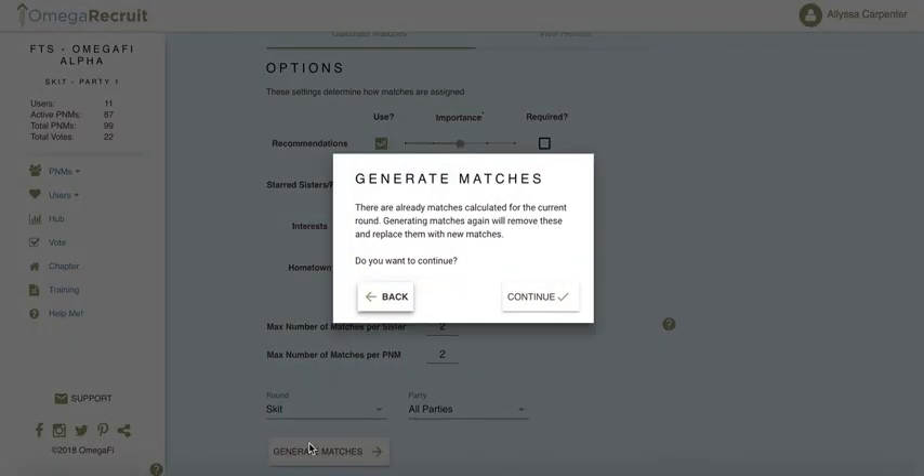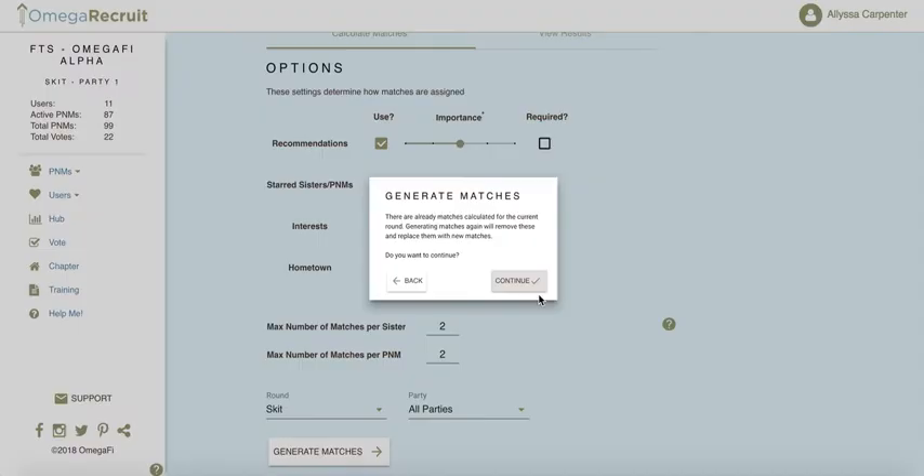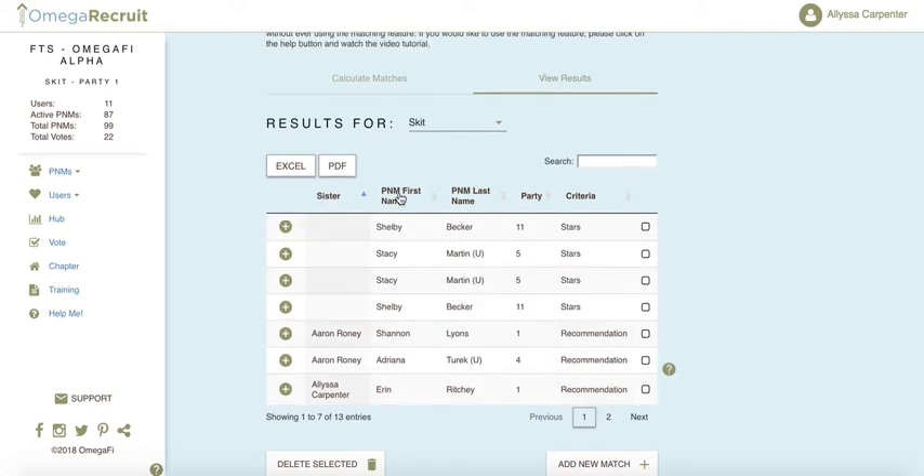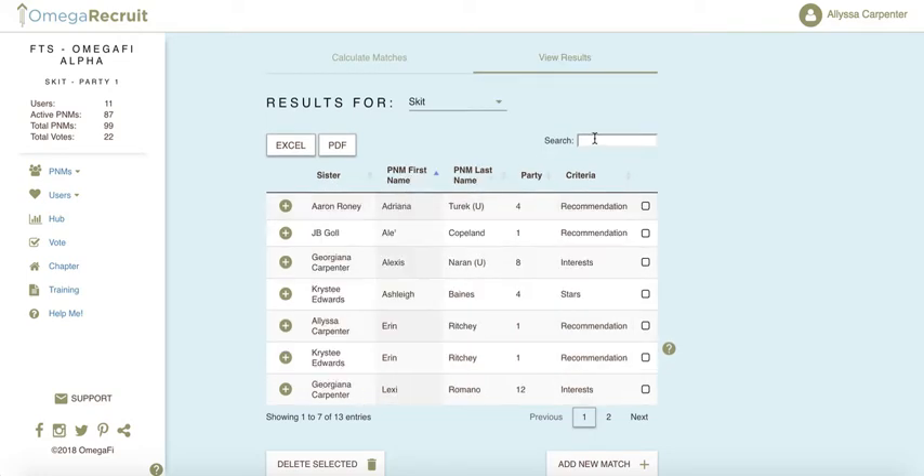Once your settings are configured, generate your matches. The results list appears and can be sorted by any of the column headers. There is also a search area on the right. All results are exportable to Excel and to PDF.